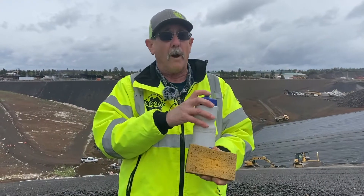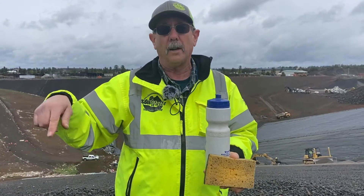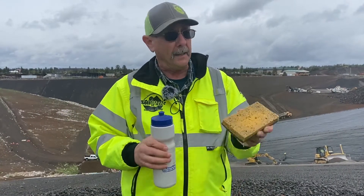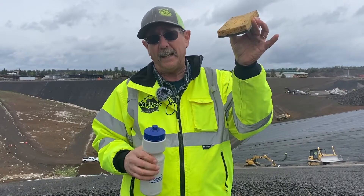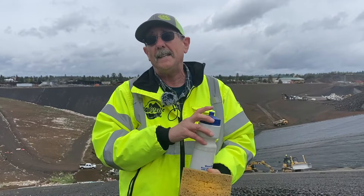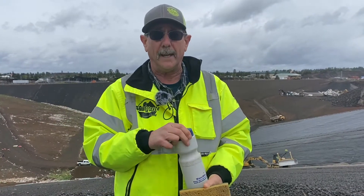Right here at Knott Landfill, groundwater is 700 feet down, and we have neighbors all around here and a water company that get water from 700 feet down for domestic use. The last thing we want is to have that leachate leak out of the garbage, soak into the ground, and pollute that groundwater. So in the 1990s, the EPA changed all the rules — dumps went away and we started doing landfills.